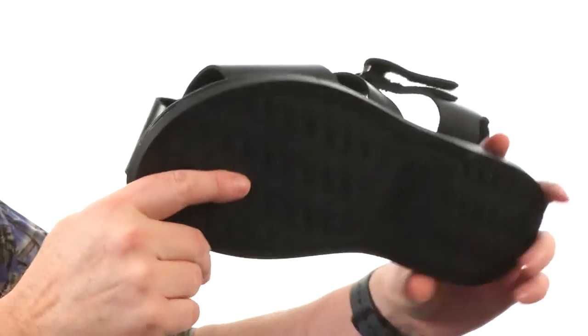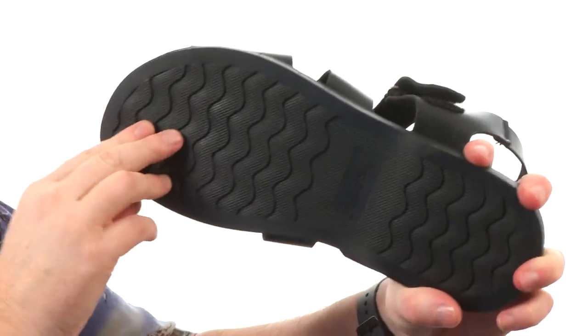You will enjoy every step of these sandals. We've got a durable outsole with the wavy tread. It's the perfect pair of sandals to start the season off right.